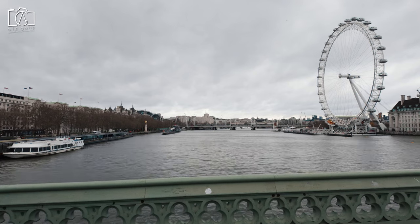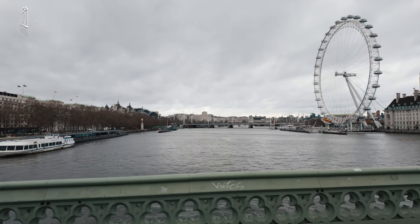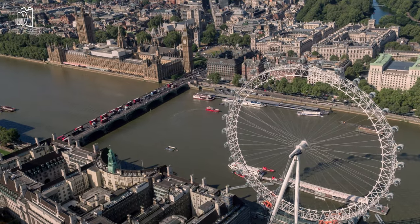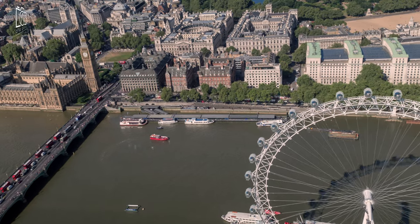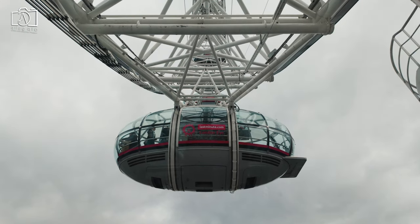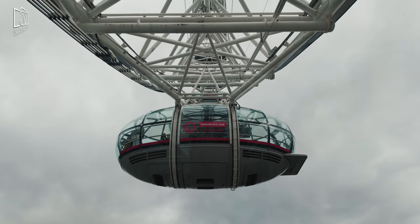The London Eye, situated on the south bank of the River Thames in London, is a giant Ferris wheel and an iconic symbol of the city. Officially opened in March 2000, it stands at an impressive height of 135 metres, making it one of the tallest observation wheels in the world. The structure comprises 32 sealed and air-conditioned ovoidal passenger capsules, offering breathtaking 360-degree views of London's skyline.